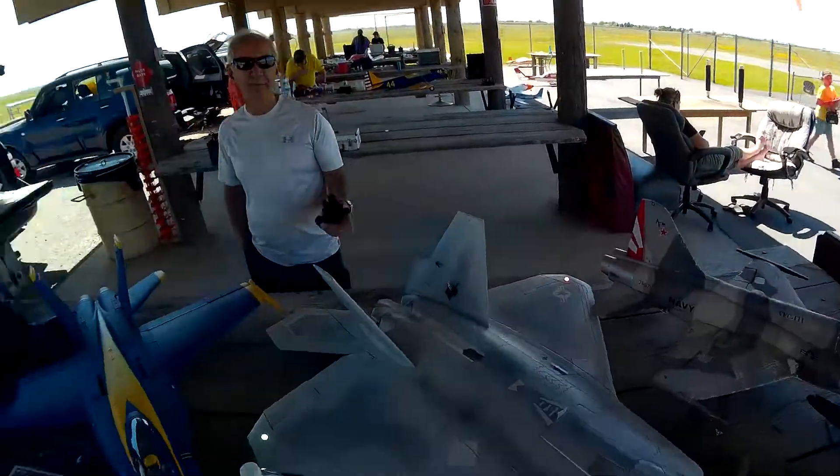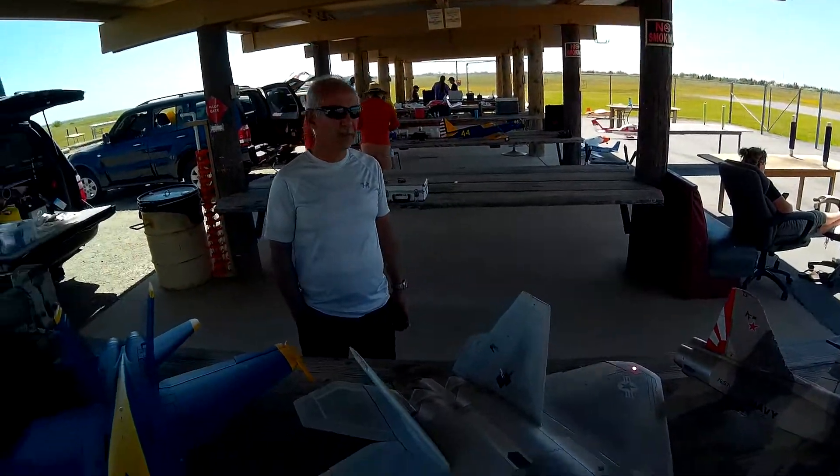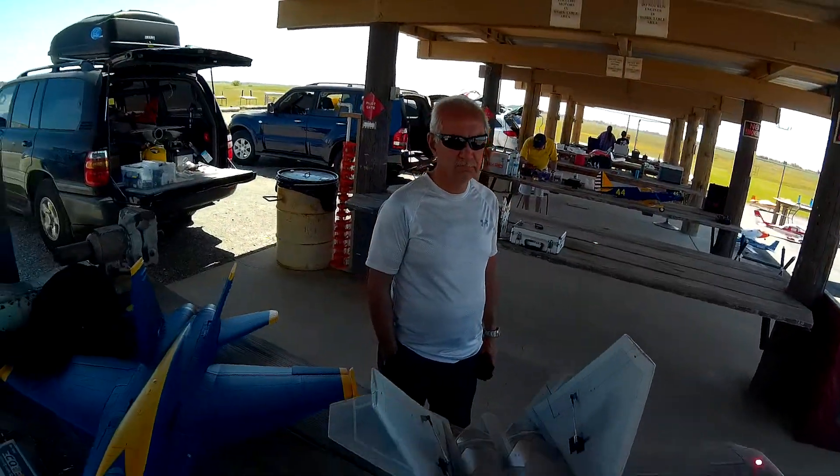It works with batteries, huh? Or with the fuel? This is battery. Yeah, it's the battery. It's all electric.